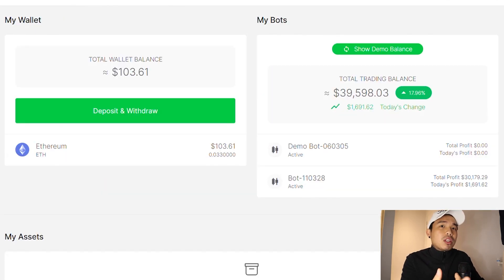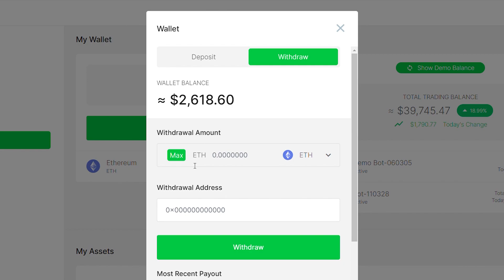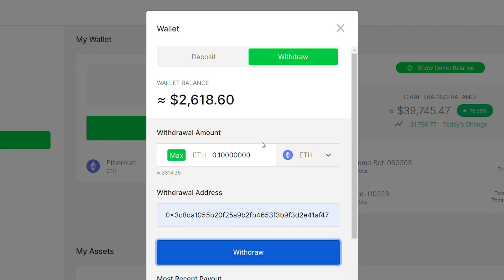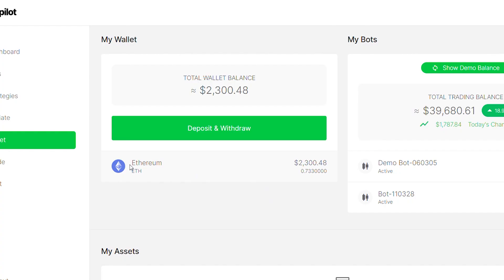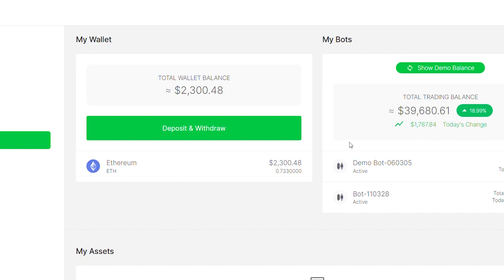I bet you're thinking now, is this wallet legit? Am I able to withdraw the money, or is it just like a rug pull where you deposit and can never withdraw? Well, let's try to withdraw right now. I'm going to withdraw 0.1 ETH — clicking withdraw, pasting my address right here, and clicking withdraw. My withdrawal is now in progress. As you can see, 0.1 ETH has been withdrawn and is heading to my Binance account. This actually proves that they allow withdrawals and it's not just some kind of scam — I've literally shown you that you are able to withdraw right here.